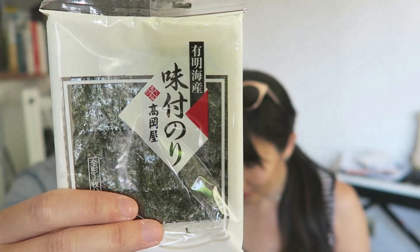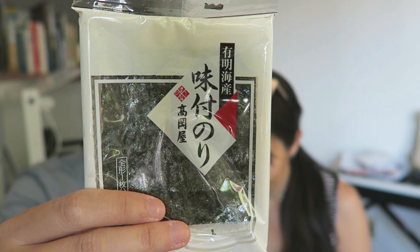Nice! So the first thing is Takaokaya, which is a seaweed snack. It says enjoy straight from the bag or crumbled over rice dishes.